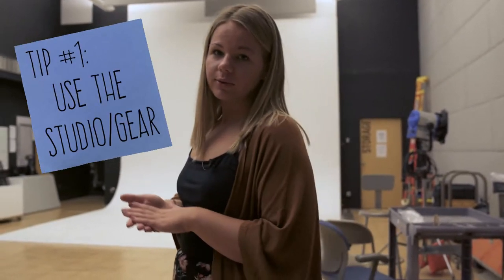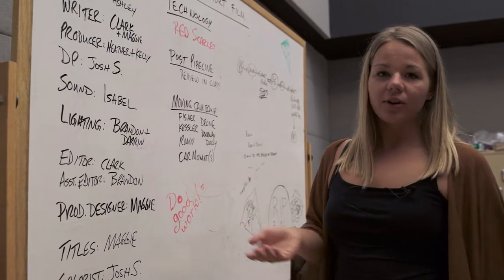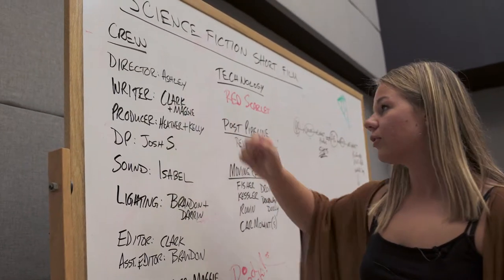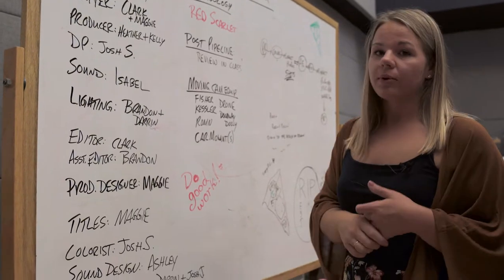We do have a checkout board with all of our equipment that students can use. We also have our whiteboard with assignments from last semester — Cinema Genres class. I was the director for our film blast, and it was an awesome collaborative project.